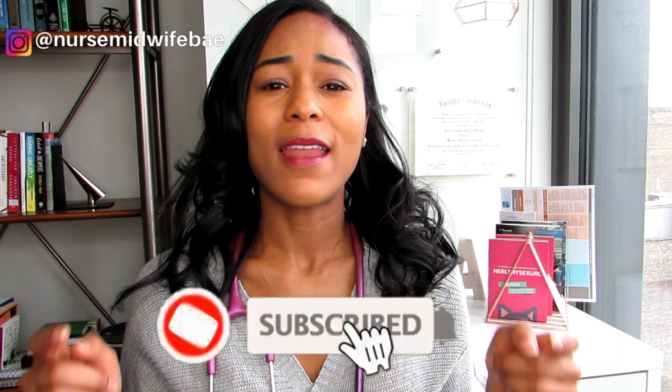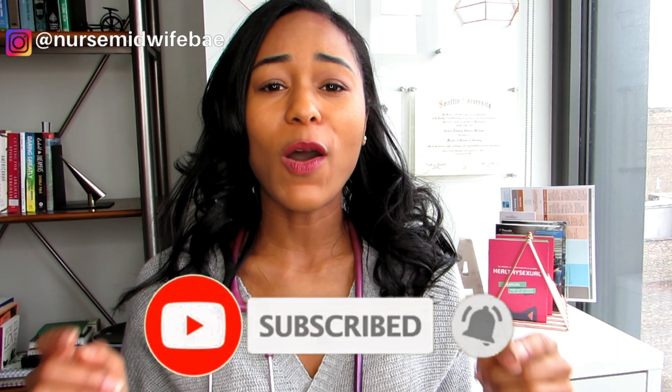Hi guys, welcome to the channel Nurse Midwife Day. My name is Ayesha and I'm a certified nurse midwife. This channel is intended to be your one-stop shop for all things women's health. My goal is to help empower women to make informed decisions on their health. Today's topic is: what is a certified nurse midwife, and how does that compare to a nurse practitioner or a registered nurse? Go ahead and hit the subscribe button and make sure you hit the notification bell so you never miss an upload.